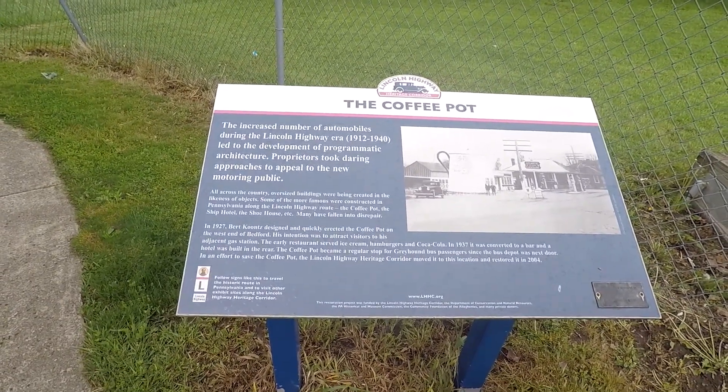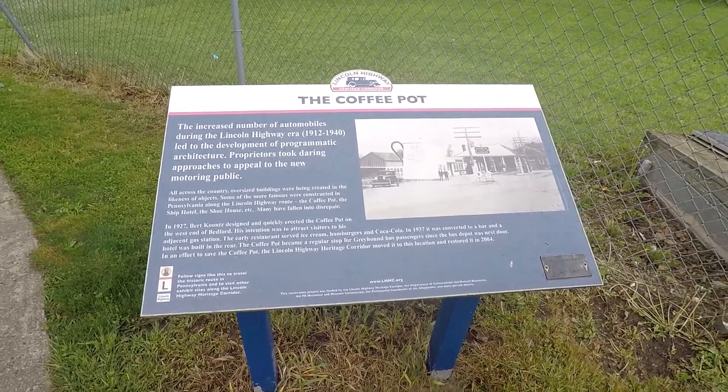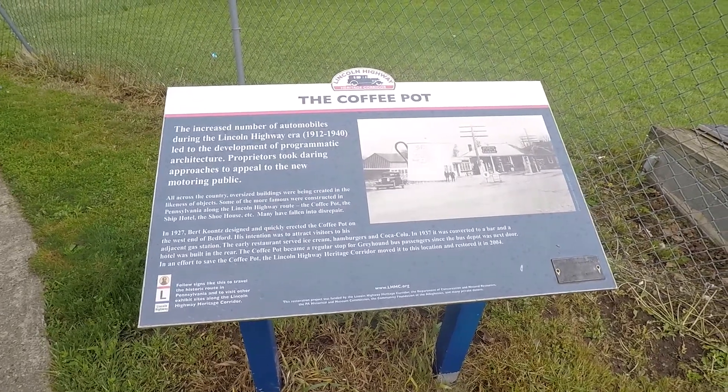Yep, 1927 is when it opened — so that's almost 100 years old. It was originally a restaurant that served ice cream, hamburgers, and soda.